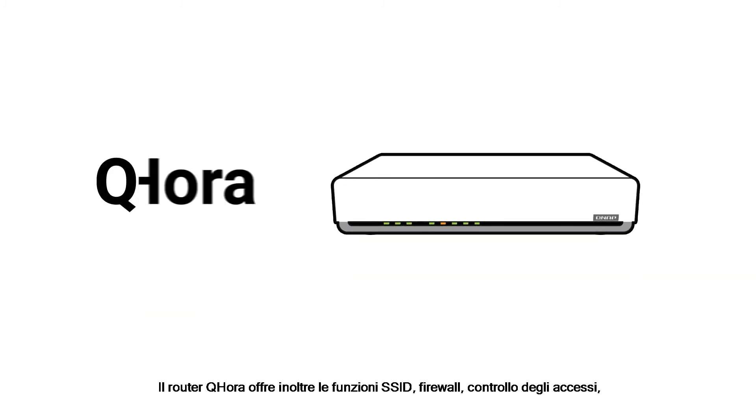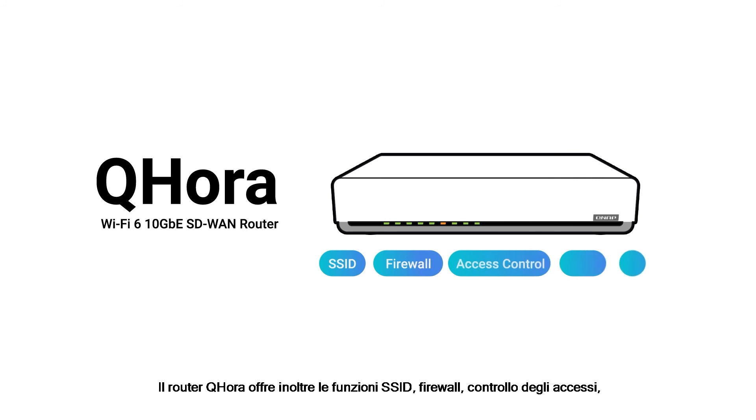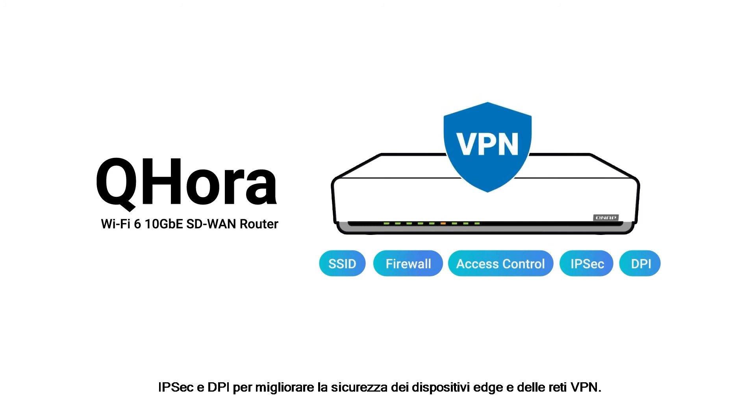The QHORA router also provides SSID, firewall, access controls, IPsec, and DPI functions to enhance the security of edge devices and VPN networks.